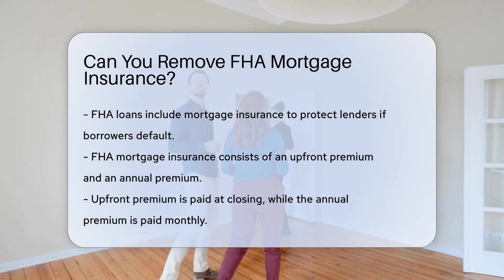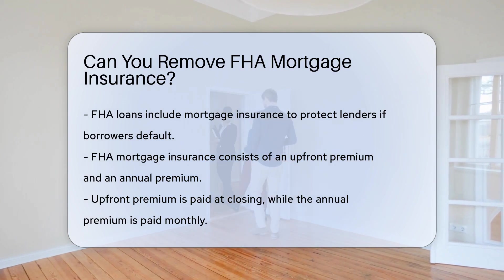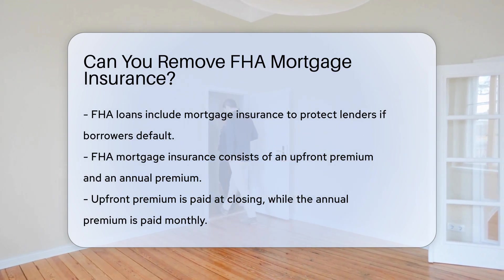FHA mortgage insurance comes in two forms: an upfront premium and an annual premium. The upfront premium is paid at closing, and the annual premium is divided into monthly payments.